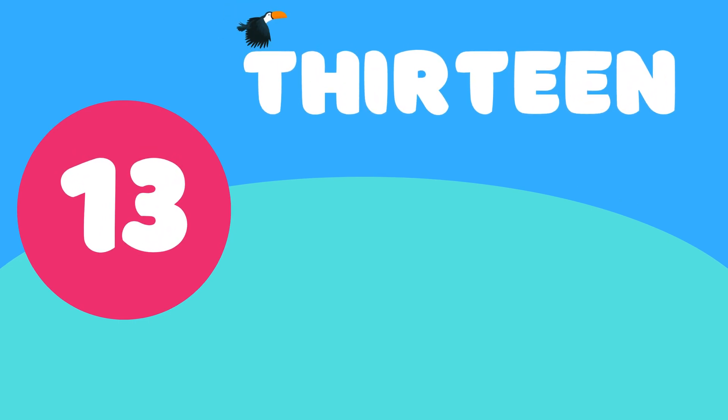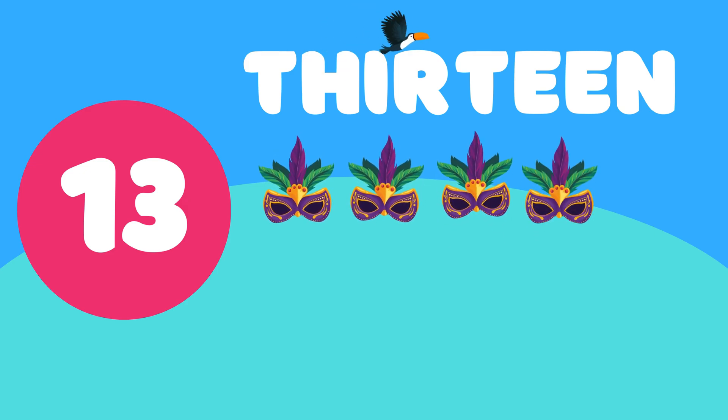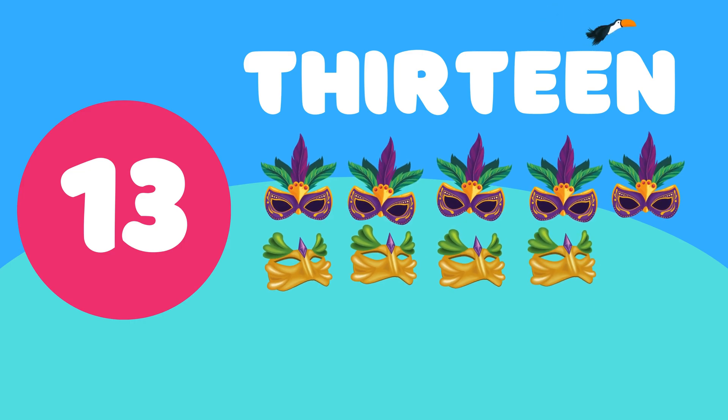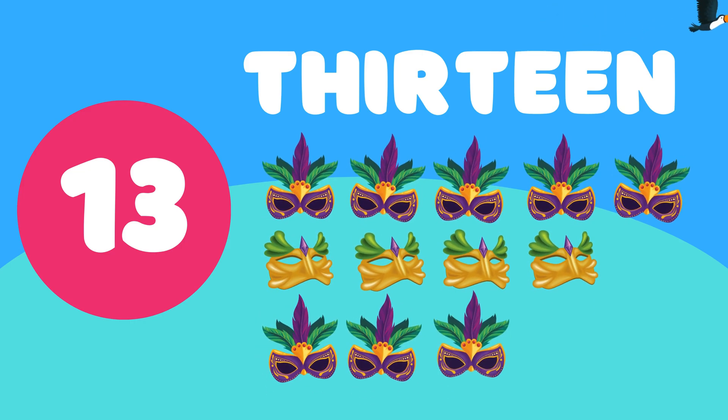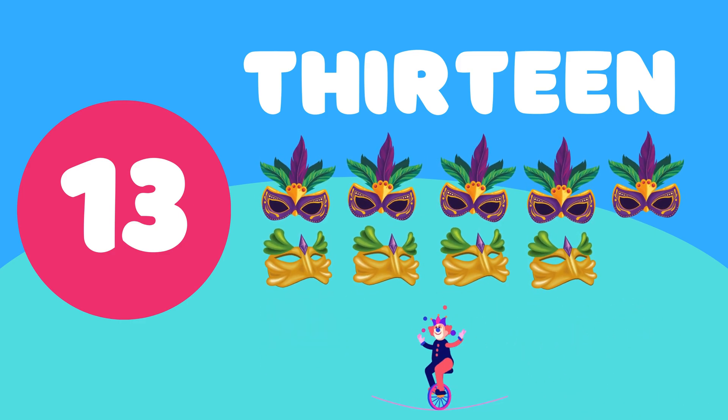13. 1, 2, 3, 4, 5, 6, 7, 8, 9, 10, 11, 12, 13. 13 amazing carnival masks.